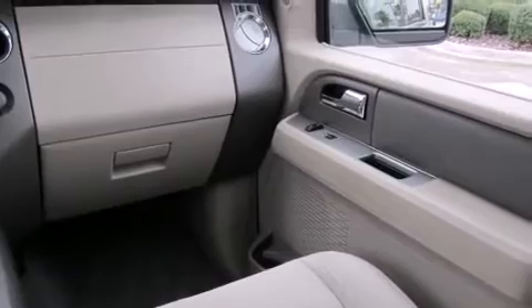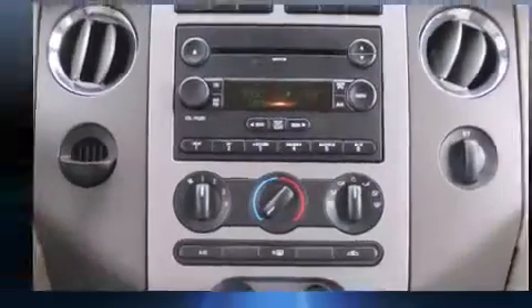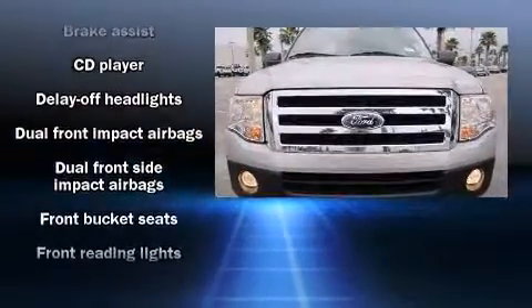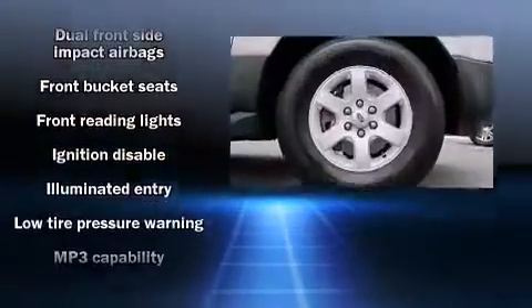Enjoy your favorite music via the stereo system, which includes a CD player with MP3 capability, rear-mounted audio controls, and six speakers, providing excellent sound throughout the cabin.